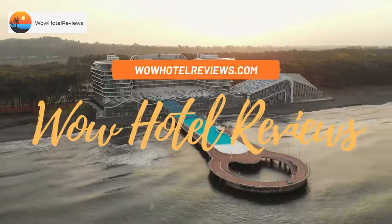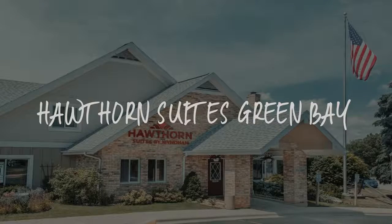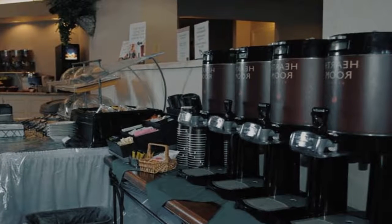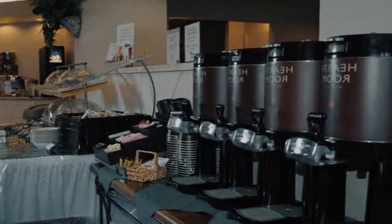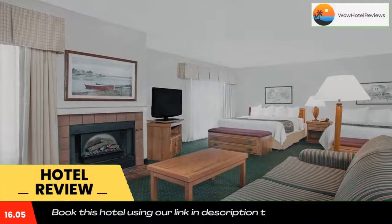Hello guys, welcome to Wow Hotel Reviews. Today I am reviewing Hawthorn Suites Green Bay, it's a three-star hotel. Please use our Booking.com link in the description to book the hotel and get special pricing.